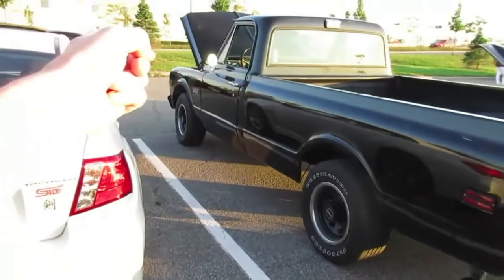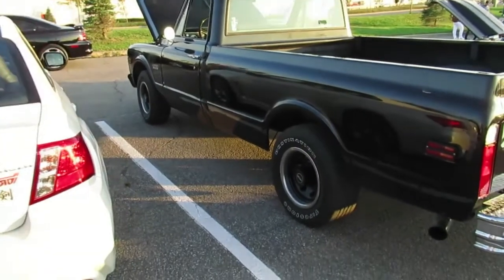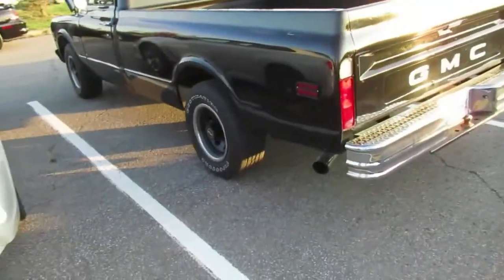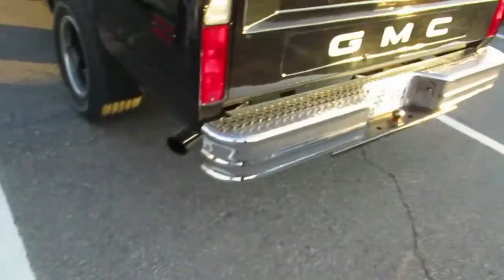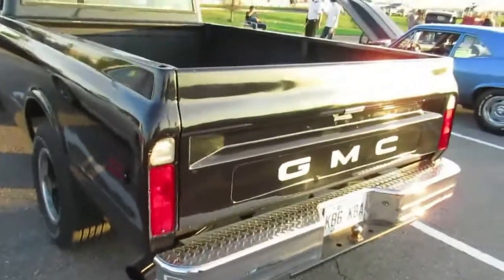Is that a 454? That's not a 350. No, it's a 402. I said that's not a 350 — the heads are bigger, you know. That's really cool, man. Wow. Very nice engine and transmission.